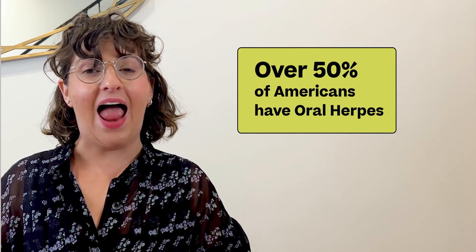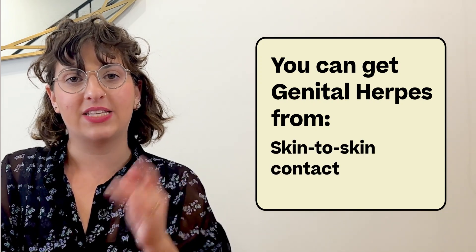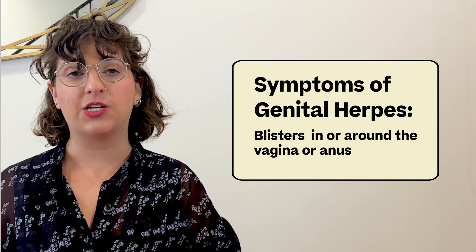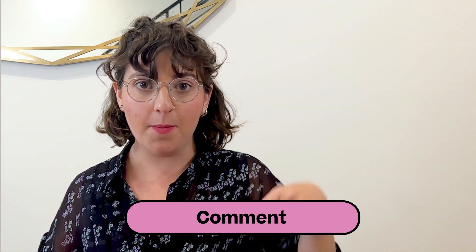Herpes is a super common infection — more than half of Americans have oral herpes, and about one out of every six Americans has genital herpes. Chances are you know a few people living with herpes. You can easily catch genital herpes through skin-to-skin contact, and unfortunately once you contract genital herpes you will always have it. However, symptoms or outbreaks can be managed with medication. Symptoms of genital herpes can include painful blisters around the vagina or anus — and sometimes those blisters are actually inside where they can't be seen or felt. One way to reduce transmission is condoms.